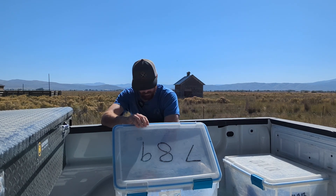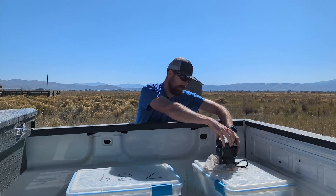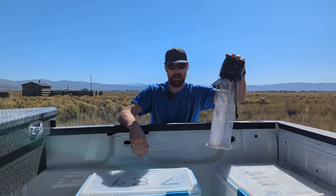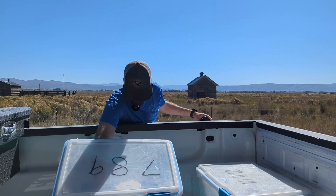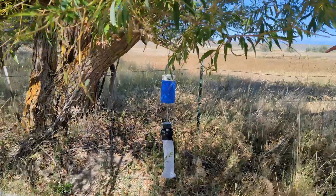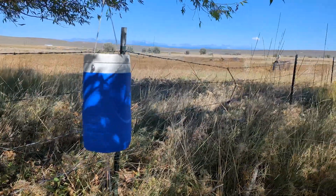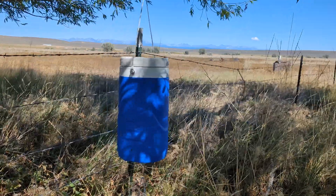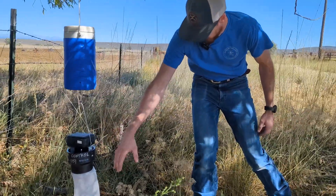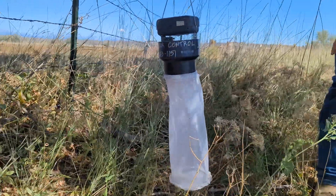Setting a mosquito trap here — the way we keep track of everything is we have a master list of sites, and each site has a number. This site is number eight, so I'm grabbing the number eight trap. The top part in the blue cooler is baited with dry ice, which emits CO2, and that's what attracts the mosquitoes to the trap. Once they get close, there's a fan inside — they get sucked down into the net. When we come pick them up the next morning, they're there; the fan just keeps them down in the net.